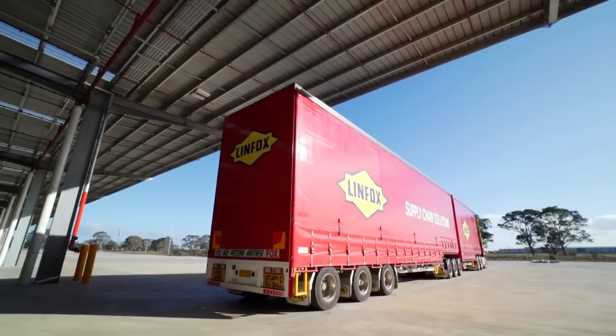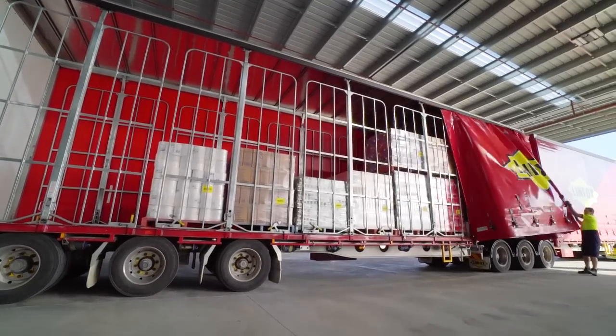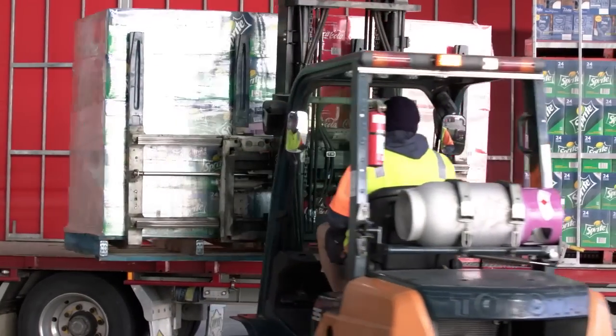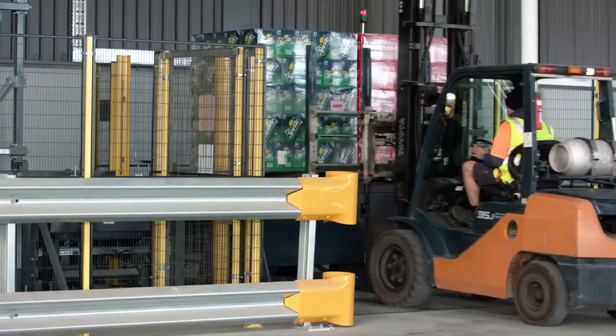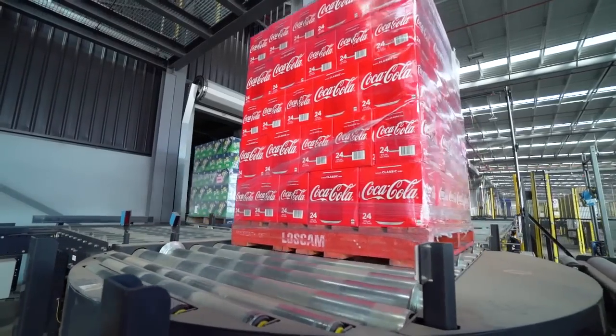All pallets will be received and placed onto an in-feed. For deliveries with advance shipping notice, pallets will be express received and truck turnaround times will be significantly faster. Manual receipt deliveries are also accepted but will take longer to process. All pallets will then be unloaded in pairs and put onto conveyor in-feed for receiving.